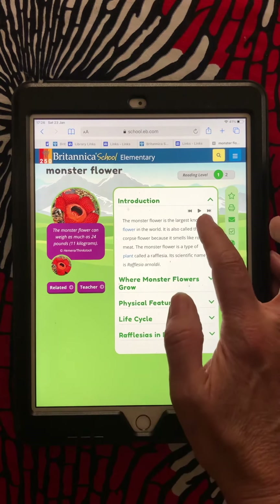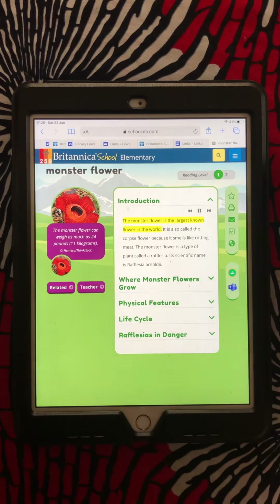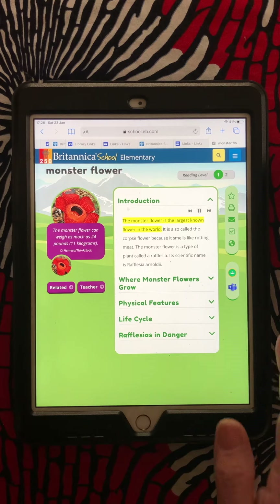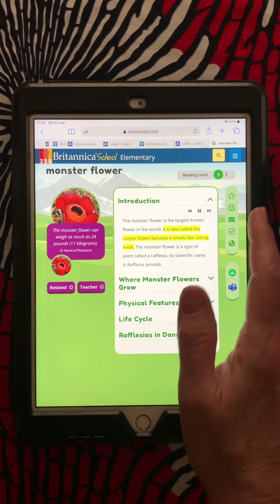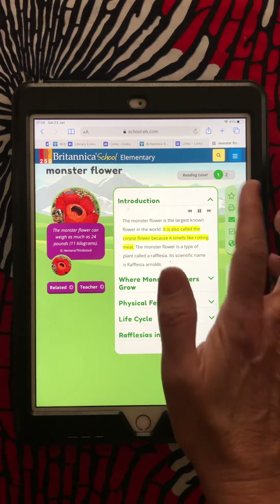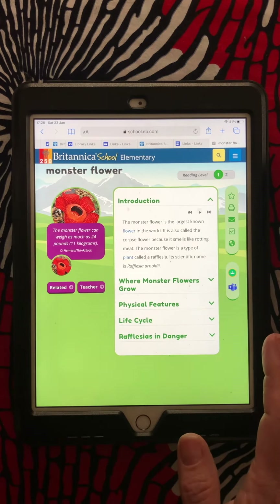Here it tells a little bit about it. If I don't want to read it, I can have it read to me. The monster flower is the largest known flower in the world. It is also called the corpse flower because it smells like rotting meat. Yuck.